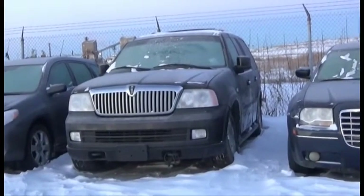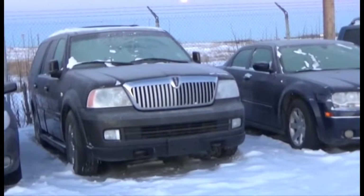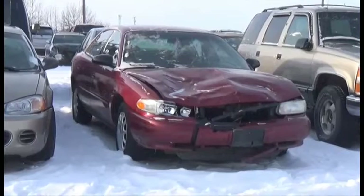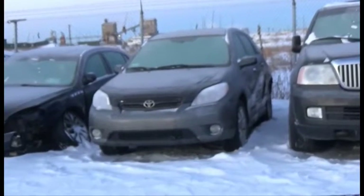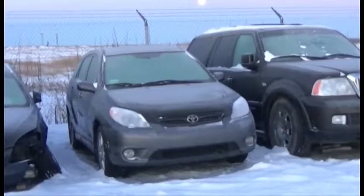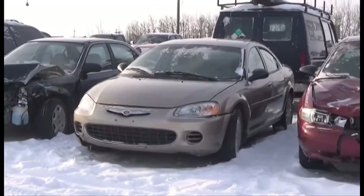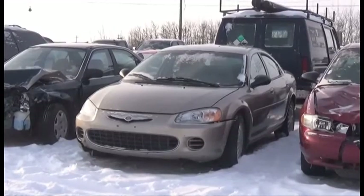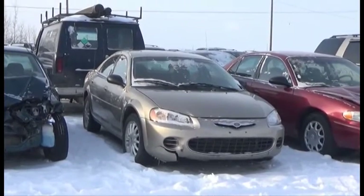Lot number 106 is the 05 Lincoln Navigator, V8 AOD 4x4 Loaded Power Leather Heated Memory Cooled Seats, Power Sunroof. V6 AOD Loaded. Lot number 105 is the 07 Toyota Matrix, AOD Loaded Power Sunroof, 89K.